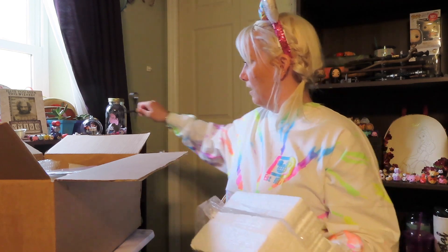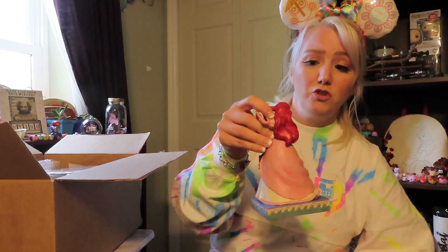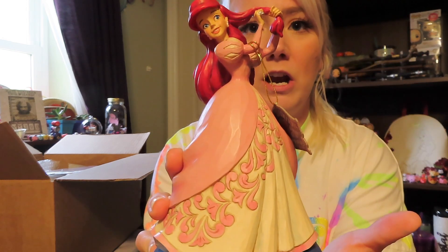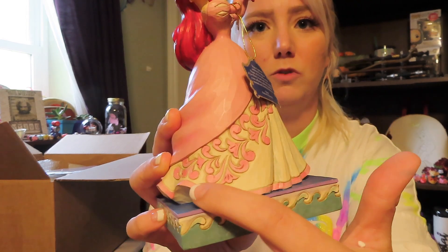I just vacuumed in here but this one doesn't have styrofoam peanuts, so that's okay. Here we go — it's gorgeous! I've never gotten a Jimshore before, ever. I've always wanted one but I'm scared to put them on my preferences because I don't have a lot of room for figurines. This is gorgeous — and you don't see Ariel in her pink dress often! So I'm so happy that the first one I got is Ariel, with a dinglehopper, brushing her hair. You can see the Jimshore detail.